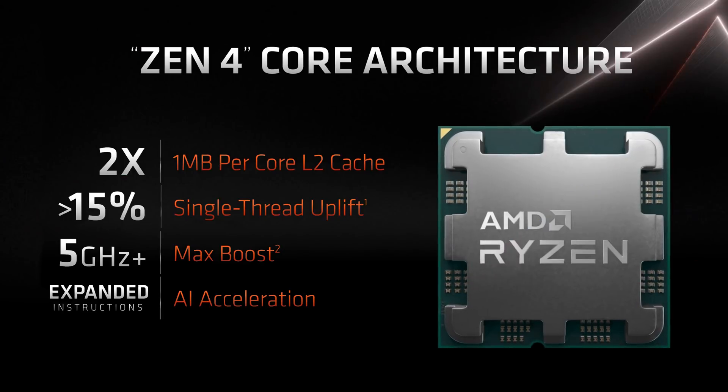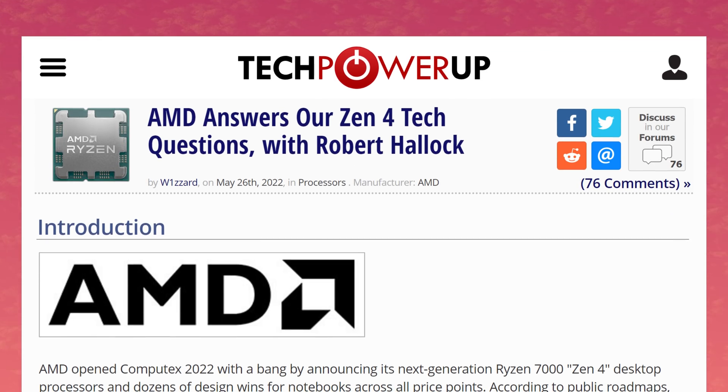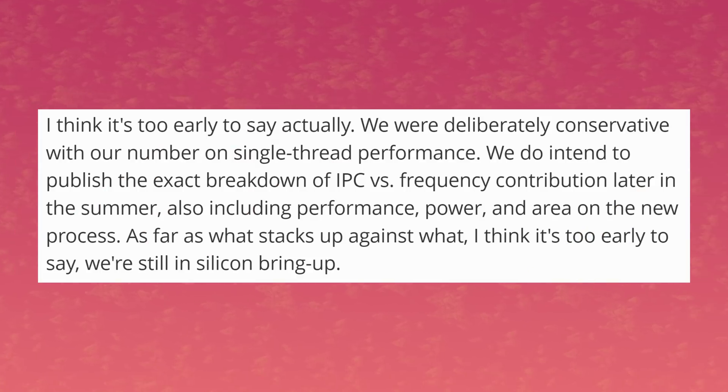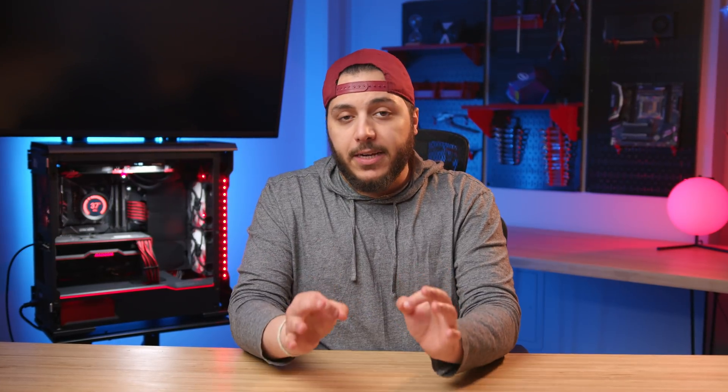First, about that 15% single-thread uplift. During his interview with TechPowerUp, he said that it's basically a temporary number, and that they were purposefully conservative about it, adding that they intend to publish the breakdown of IPC versus frequency gains later this summer. Basically, it's too early to have the definitive info.